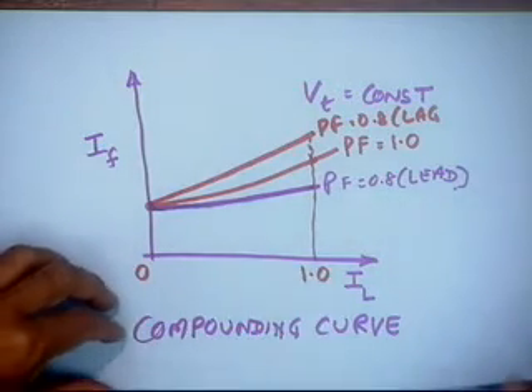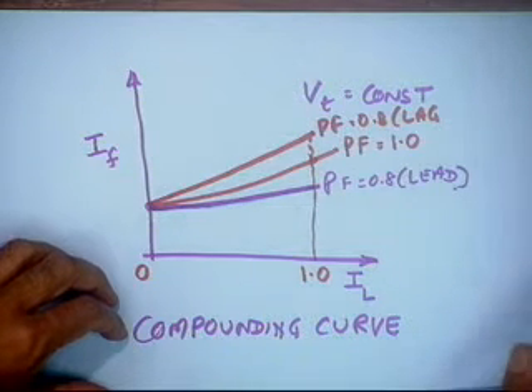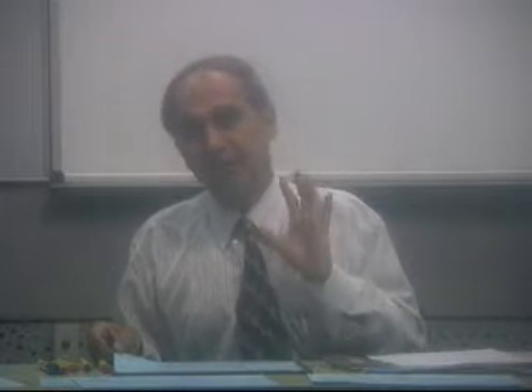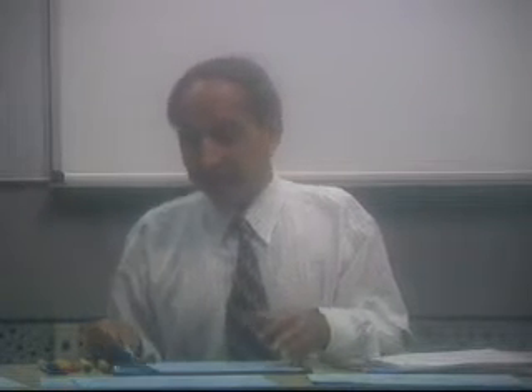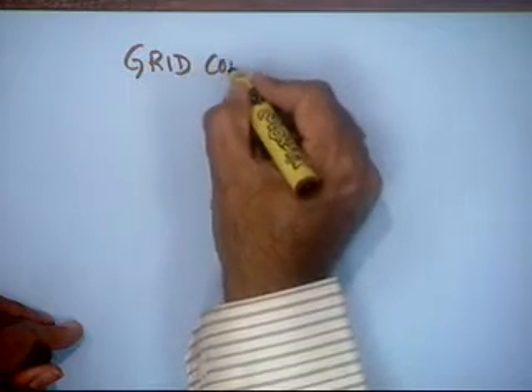The majority of generators we see in practice in a large power system are not standalone — they always feed to the grid. Several synchronous machines are connected to the grid in different power stations, and a large number of power stations may be interconnected through the grid network. Therefore, we next look at the important characteristics of a grid-connected synchronous generator.